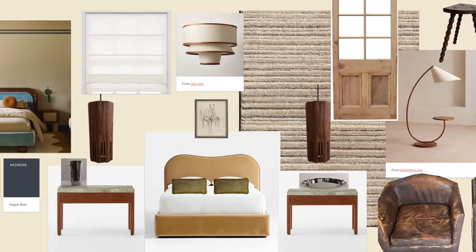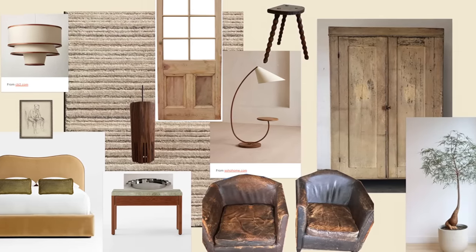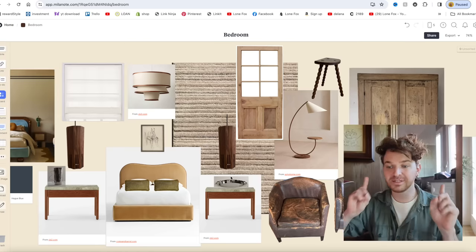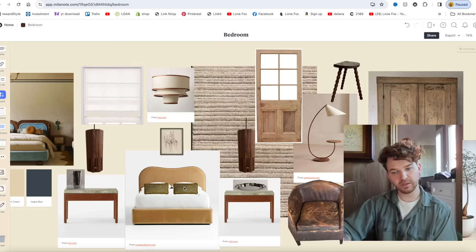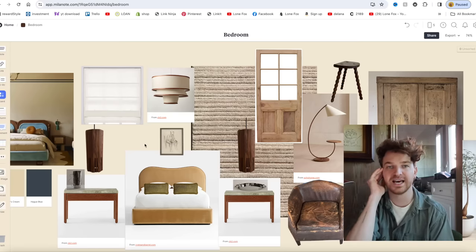I'm really loving the direction this is going, and I'm so happy we put this together because it gives me more insight on what to look for on Marketplace, when I go thrifting or antiquing. I'm a thousand percent going to be ordering those CB2 nightstands — I just need to measure to make sure they fit. I love the little bit of green on the bed too — green could be a nice accent color with the yellow and blue, and a solo pop of red somewhere is probably necessary.